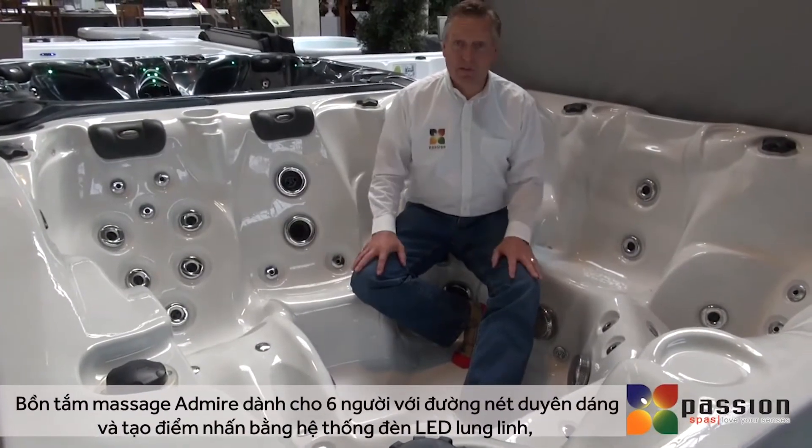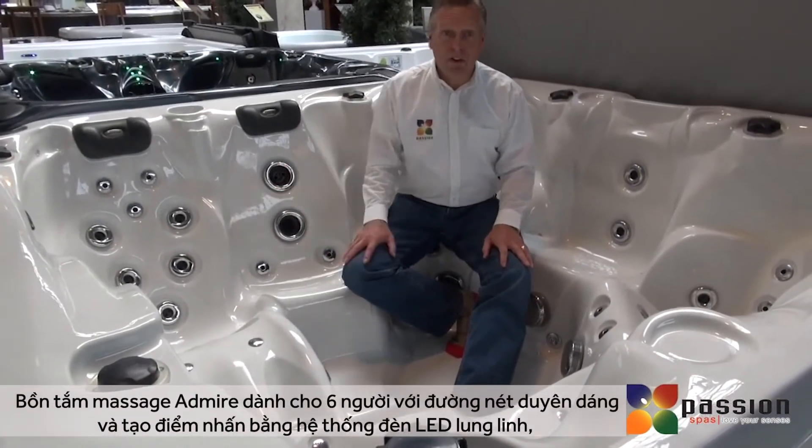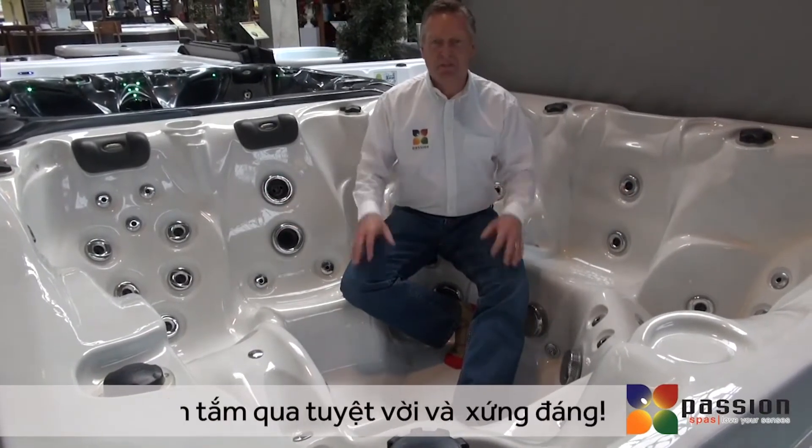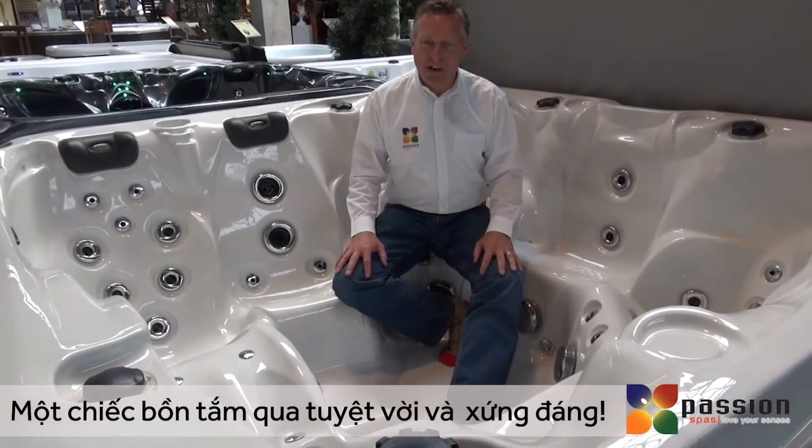The Admire Spa is a six-person spa with beautiful graceful lines, beautiful lighting, and accents that just make it a spa beauty. It's truly a spa to admire.